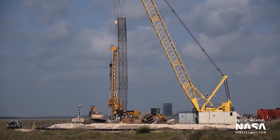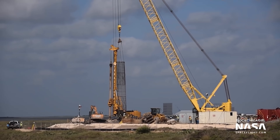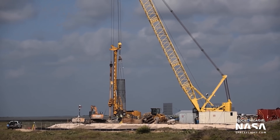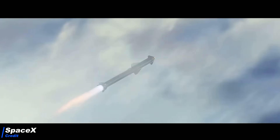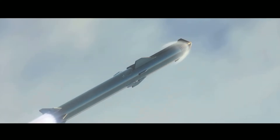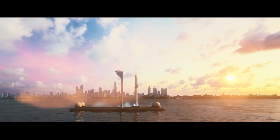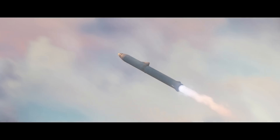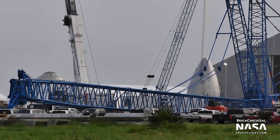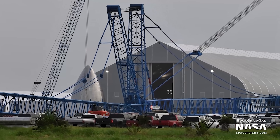Moreover, Super Heavy is getting its launch pad. Here we can see giant pillars of rebar — a steel and concrete mixture — being lowered into the ground to serve as a super-strong foundation for the launch pad. Super Heavy's launch pad has to be extremely strong to withstand the 37 Raptor engines of Super Heavy, which will produce twice the thrust of the mighty Saturn V. The launch will also be extremely loud, which is another reason why most Super Heavy plus Starship launches will be from offshore sea platforms, as Elon re-emphasized recently. Super Heavy will soon also get its own high bay for stacking, which will be an incredible 81 meters tall.